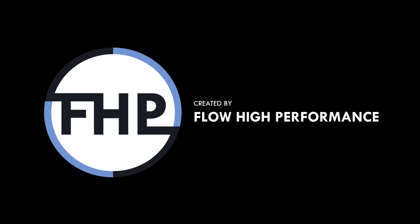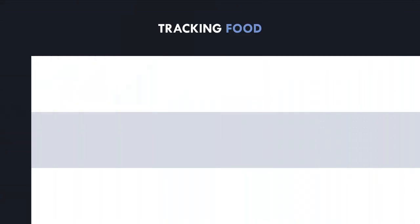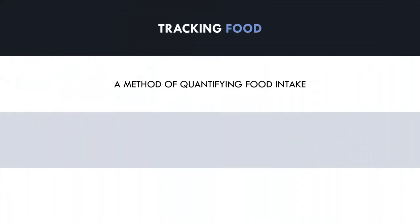First we need to establish what tracking our food is and why we do it. Tracking food is simply a way to quantify what we eat, used as a tool to help us manipulate our body composition by making food intake more accurate. Tracking food is usually conducted through mobile phone apps like MyFitnessPal, where the user can input the food they consume and the total amount of calories and macronutrients are automatically calculated.